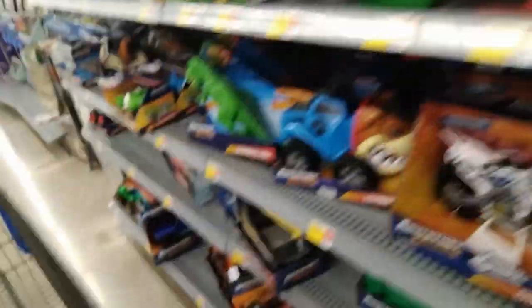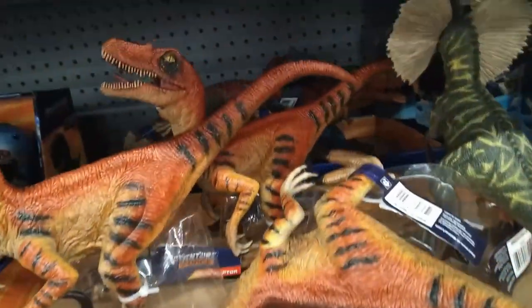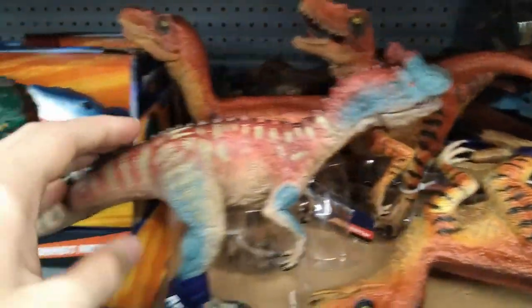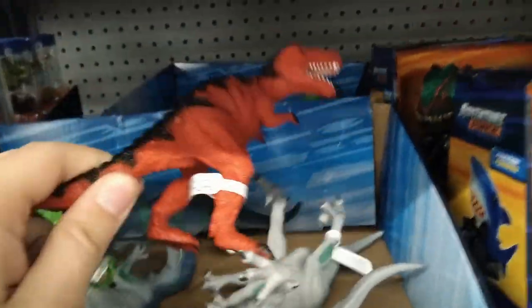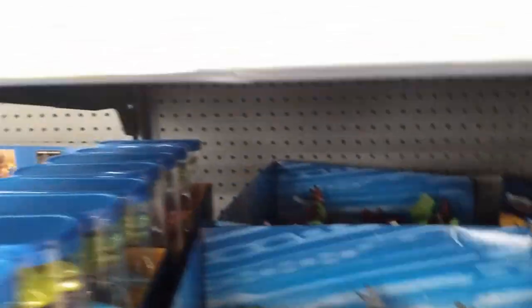Let's see what else we got over here in the Adventure Force section — the best section. These awesome, awesome sharks. $9.47 dinosaurs — they're huge. That Velociraptor looks a lot lighter than the other Velociraptor. Look at this beautiful Allosaurus — gorgeous dinosaur, love the blue and red coloration, absolutely beautiful, it goes together so well. We got these $1.97 dinosaurs: a beautiful T-Rex, a green Gigantosaurus, a beautiful Velociraptor, another beautiful Spinosaurus — only $6.67, not bad at all.